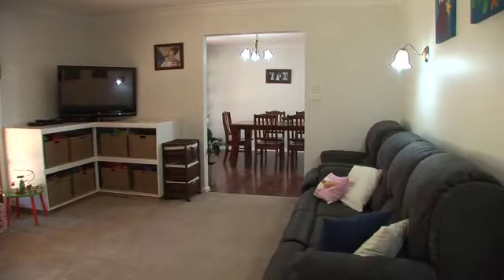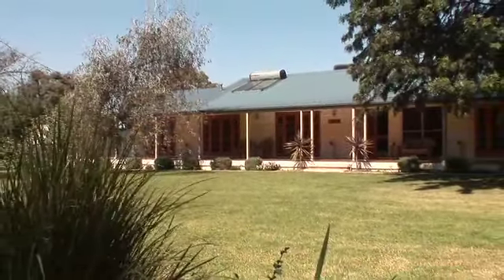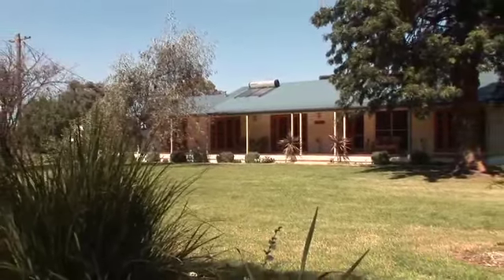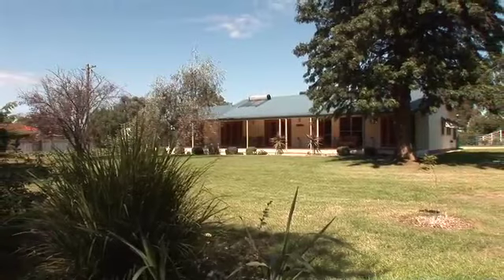This is the ideal acreage family home you've been looking for, with space and easy proximity to town. What more could you ask for? This property will go under the hammer on Saturday the 7th of May, on site at 12 noon.